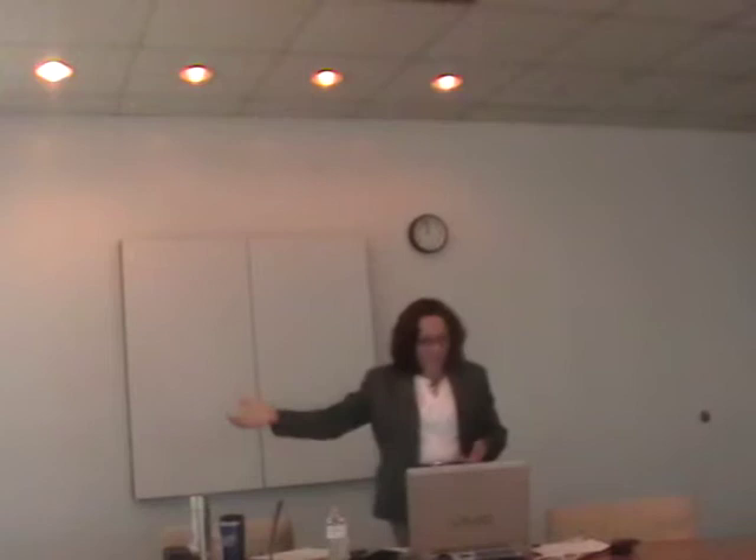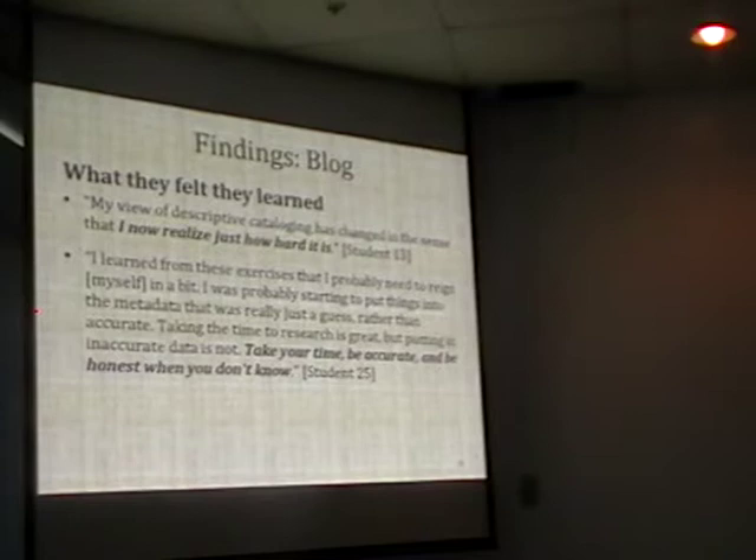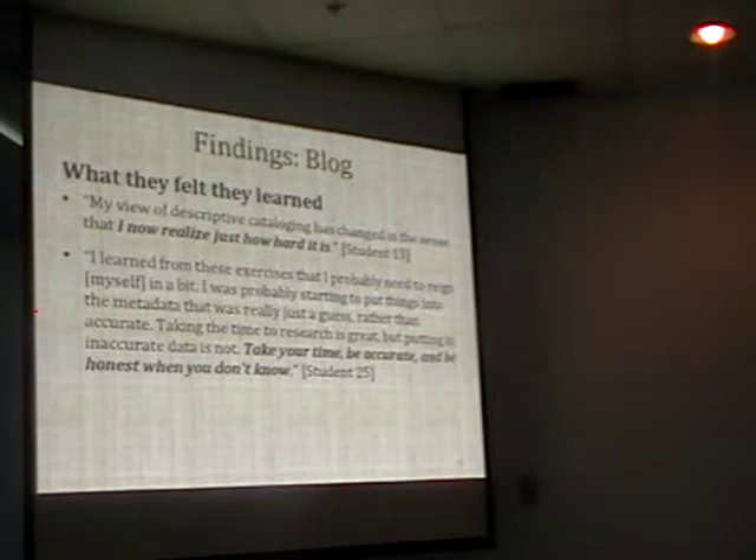What did students feel they learned? One thing I was really happy to see was that they came away with a better understanding of how difficult the work actually is to describe images. Because many of these students will take positions where this isn't part of their job responsibilities. However, now they understand the issues that go into this, so they'll be advocates for this work. They'll understand how difficult it is but also realize how important it is for people to be able to access these images.